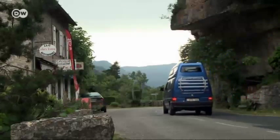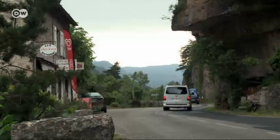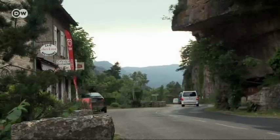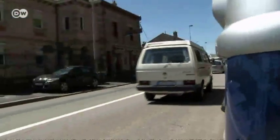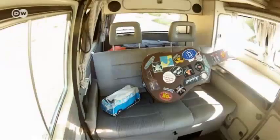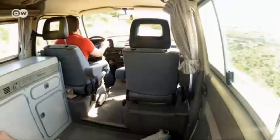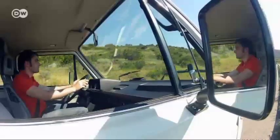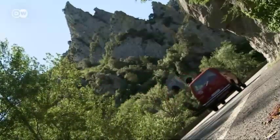Volkswagen has been building campers since the 1950s, but it's become increasingly expensive and complicated to outfit them. So the Westphalia's interior was simplified and VW tossed out many of the extras to create the California. After nearly three days on the road, our group was getting close — we crossed the eastern Pyrenees and headed south toward the Mediterranean.